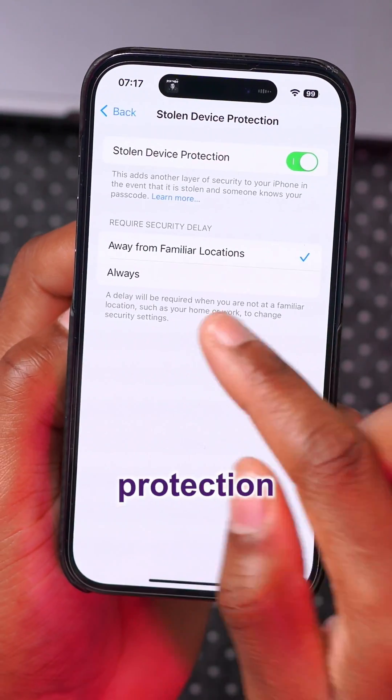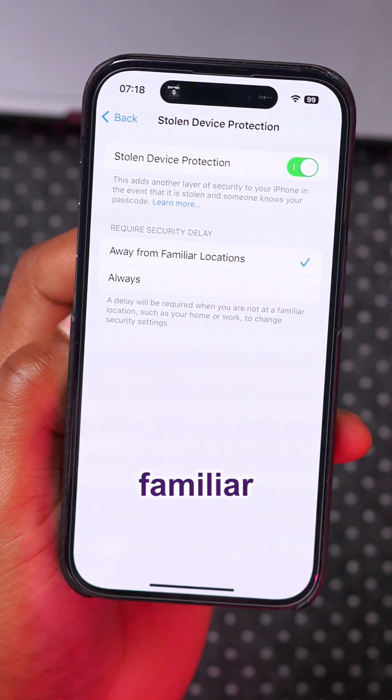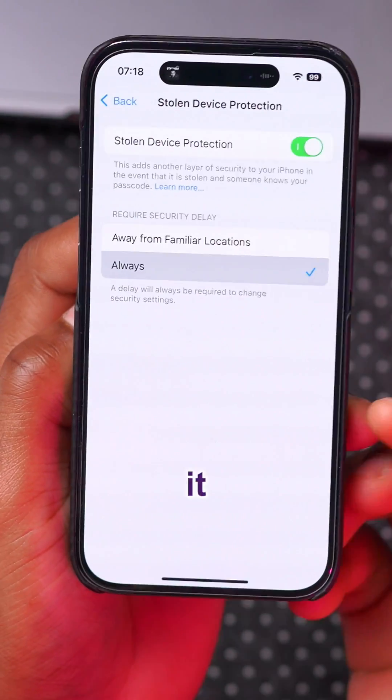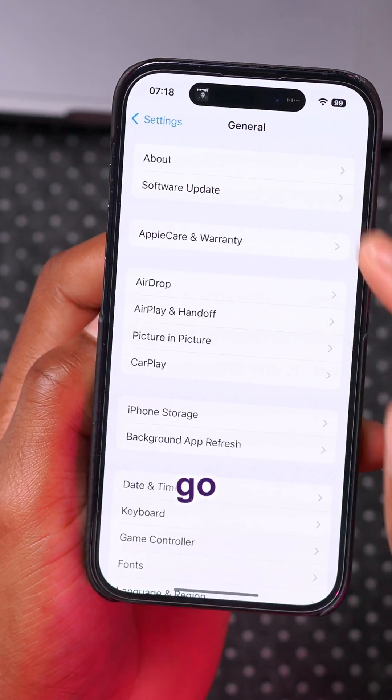Under Face ID and Passcode settings, Stolen Device Protection has been updated. It now requires a security delay with familiar locations, or you can always set it to 'Always,' which is a new option in settings.